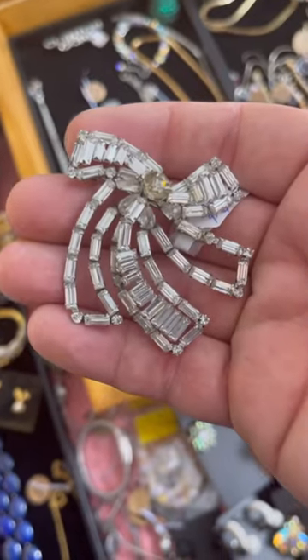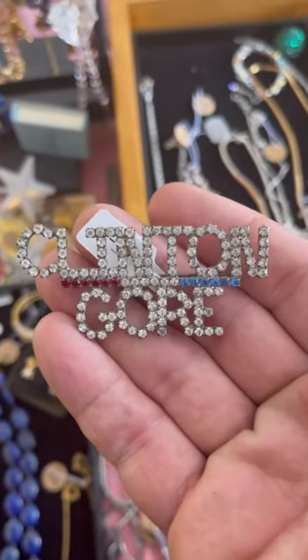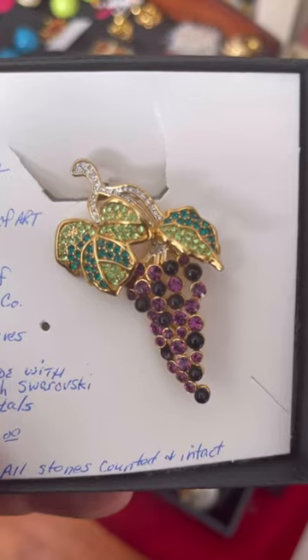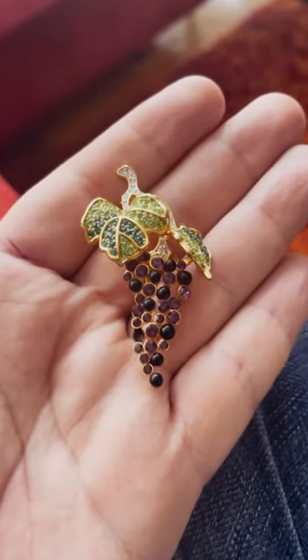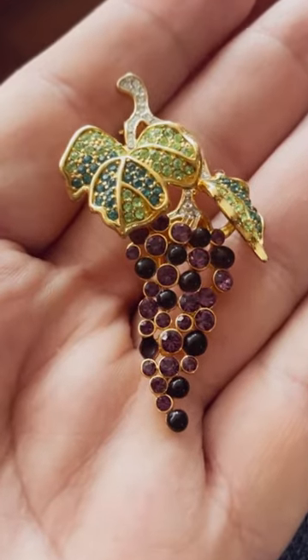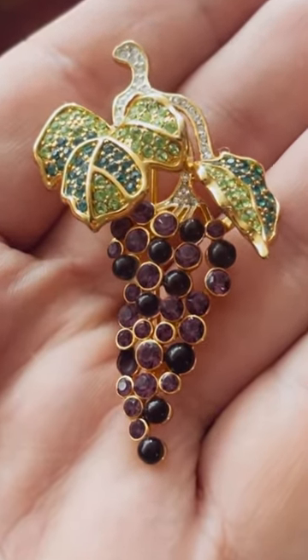But lastly, the brooches. I passed on Clinton/Gore but couldn't take my eyes off this piece: a vintage Tiffany reproduction gold brooch made as part of a collection from the Museum of Modern Art in New York, all with Swarovski crystals. And yes, she came home with me.